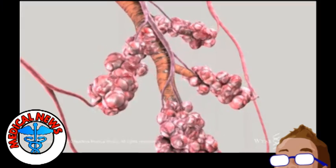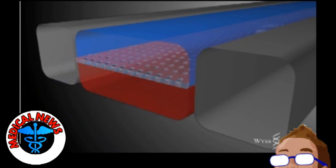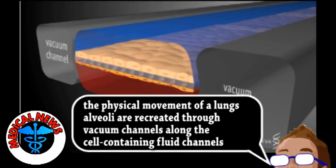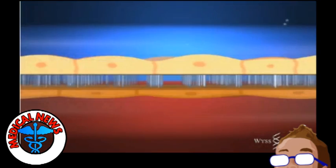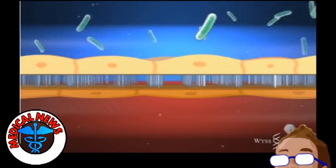As an example, the lung chip has lung cells and capillary cells separated by a porous membrane. Air flows over the lung side, and white blood cells flow through the artificial blood. Similarly, the gut-on-a-chip contains intestinal cells and successfully grew human digestive bacteria within the fluid channels, which creates a much more accurate model. The hope is that this kind of technology could help the study of human disease and replace animal models for drug testing.